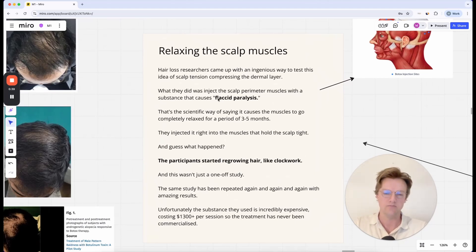What they did was inject the scalp perimeter muscles with a substance that causes what's known as flaccid paralysis. That's basically the scientific way of saying it causes the muscles to go completely relaxed for a period of three to five months. The muscles on the scalp perimeter — at the front, the sides, and the back — were made unable to contract in any way. All the muscles could do was be completely paralyzed in a relaxed way. They injected it right into those muscles that hold the scalp tight.